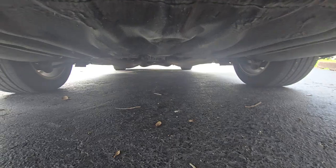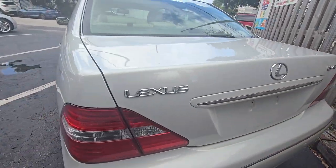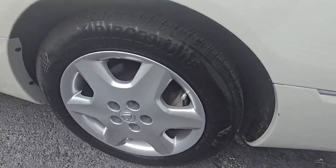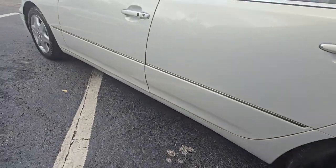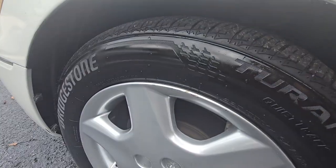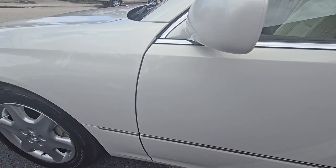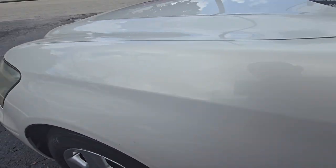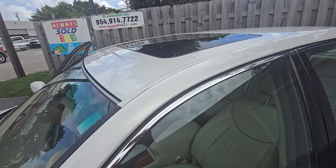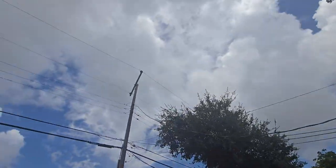It closes up nicely. Take a look at the bottom. Nice body on this side too. Bridgestone tires, nice wheels, no curb rash — well, a few little ones. It's been raining so we'll clean this up before the pictures.